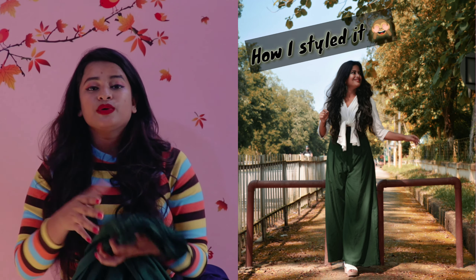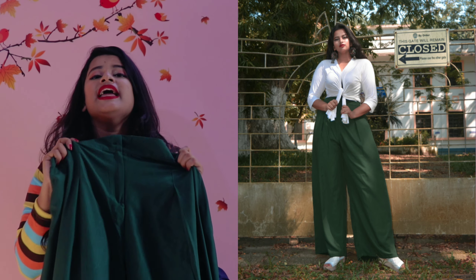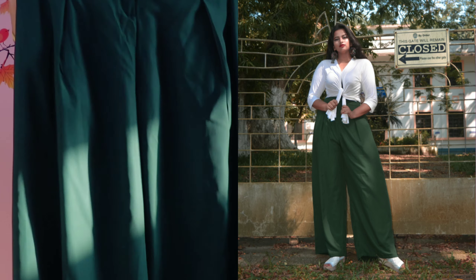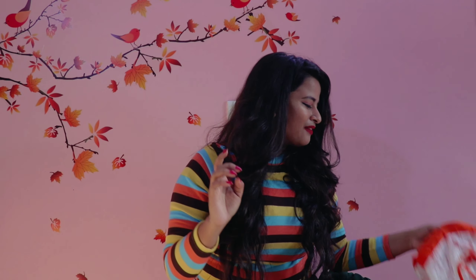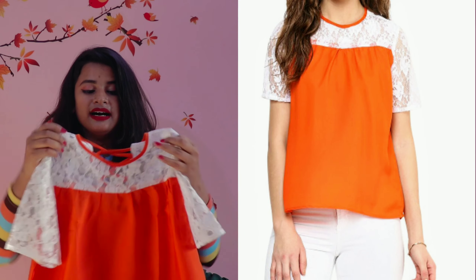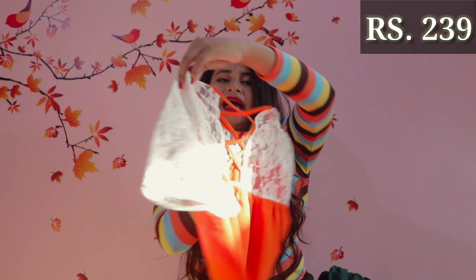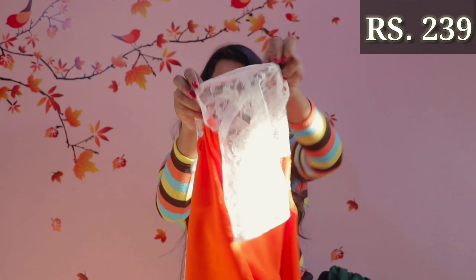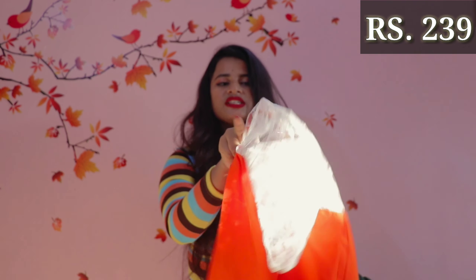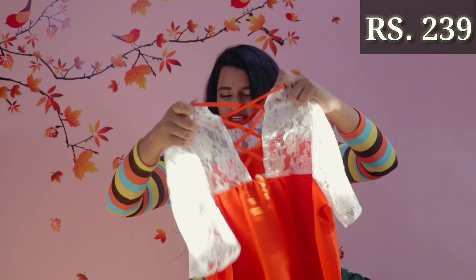After that, I have these palazzo pants. Just look at this green color — it's absolutely beautiful. It has wide legs which look very beautiful. You will get a zipper with this button, which you generally don't get in plazos, and there is also an elastic waist, so don't worry about the waist size. Try this with a cropped top, tank top, or solid t-shirt and it is going to look absolutely amazing.